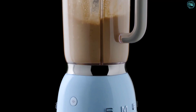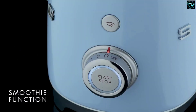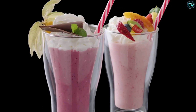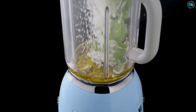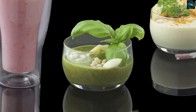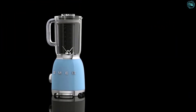During testing, the Smeg BLF-01PB UK Blender reached 103 dB, making it one of the noisiest blenders we've tested. While it doesn't produce the smoothest smoothies, it does the job. It's worth noting that the Smeg BLF-01PB UK Blender doesn't have a preset cleaning button — you can add warm soapy water to the jug and turn it on to dislodge stubborn ingredients, then finish by washing it by hand.